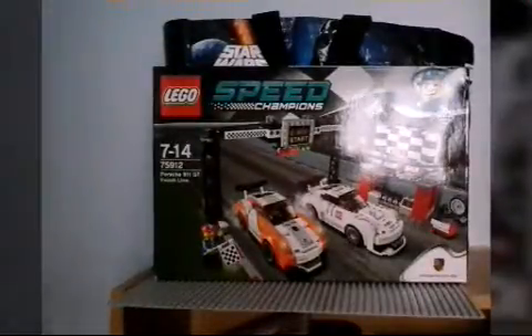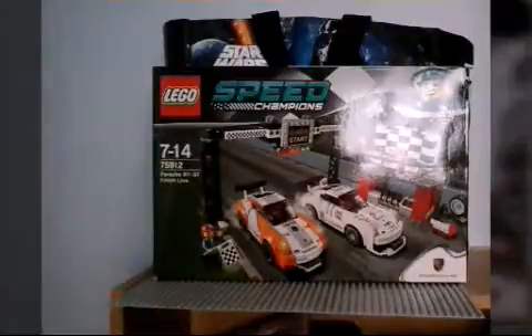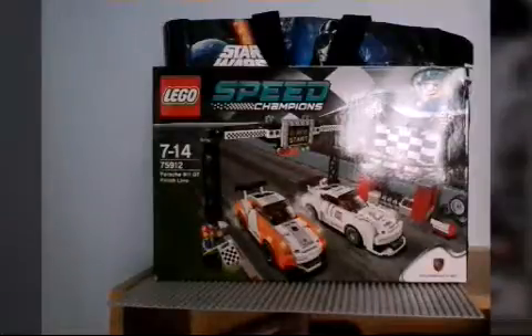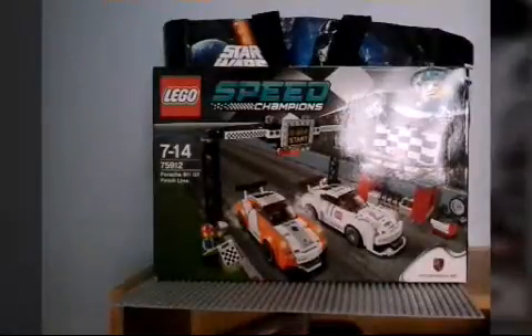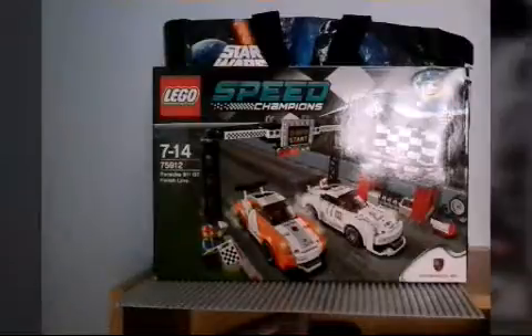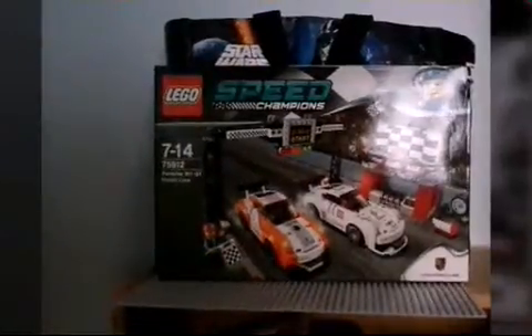I'm so happy to get it! I will do a review as soon as I've walked our family dog Belle, because she needs a walk. Stay tuned for the Lego review on it, so I will see you then. Okay guys, thank you for watching, and may the force be with you always. Yes, I got the set!